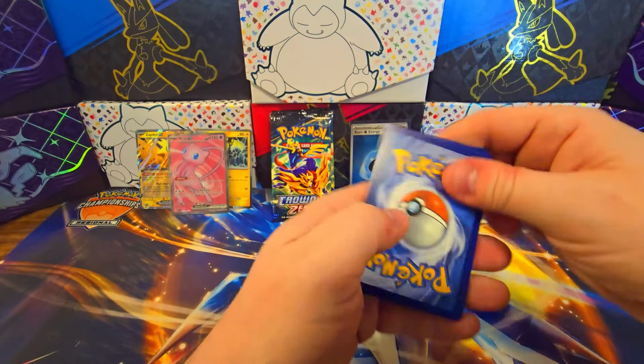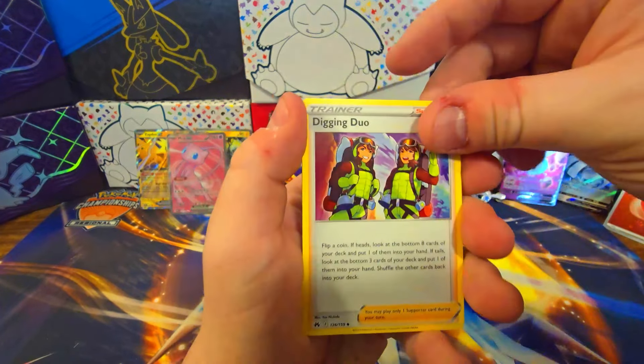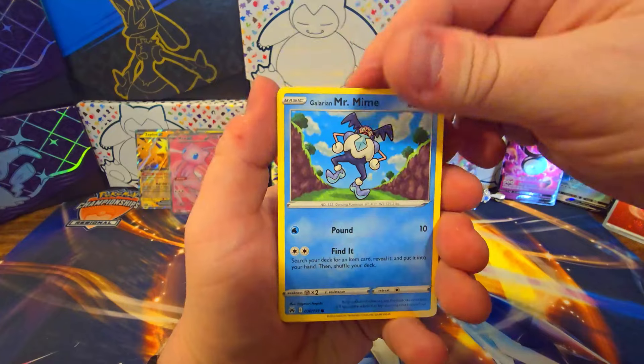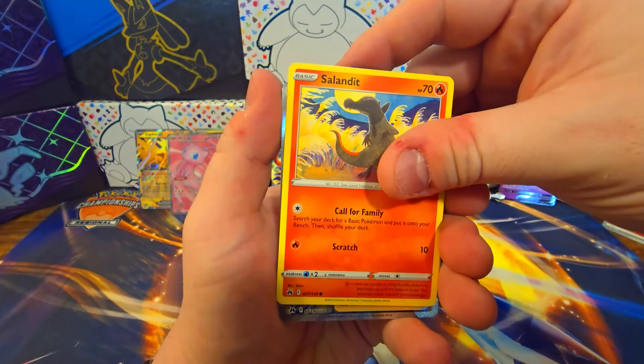There's something there. Maybe this is a V-Star — who knows? Digging Duo, Graveler, Pokemon Catcher, Catcher, Bidoof, Koffing, Slandit.